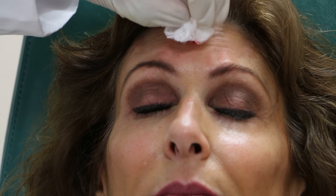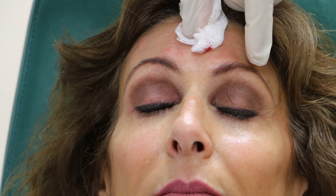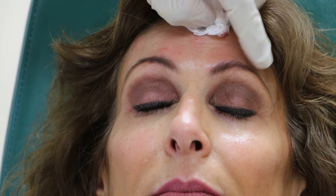Some people who receive Botox in the central forehead will get arching of the brows. Sometimes you get severe arching — the so-called Spock look. If people get that, you can actually give a little Botox here to soften that look, because that's not something most people find attractive.